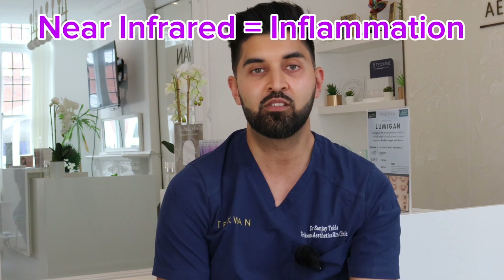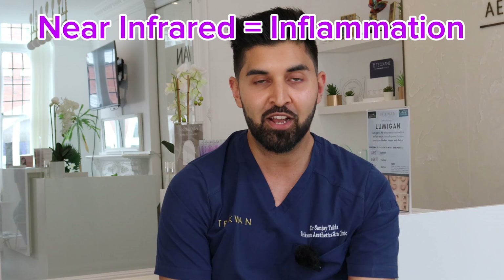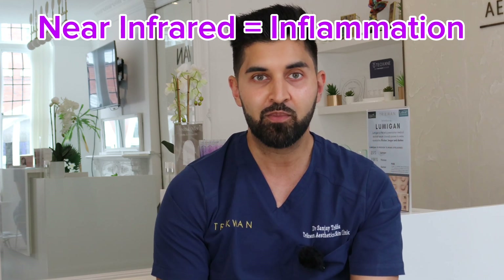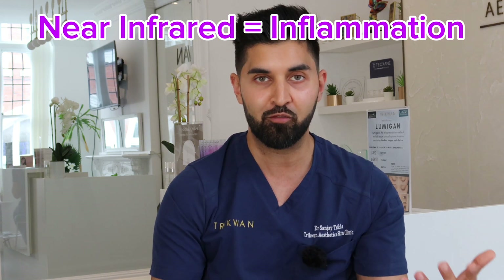What that means to patients is that if somebody's had a treatment — for example, a Morpheus 8 treatment or injectable treatments — and there's been anything causing a bit of damage within the skin, near infrared is going to help reduce the inflammation, which is going to dramatically improve and increase the recovery time.